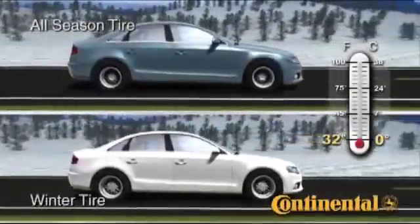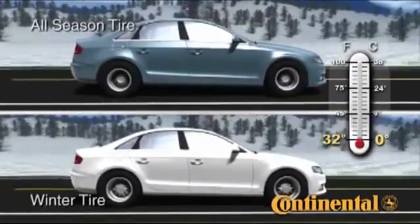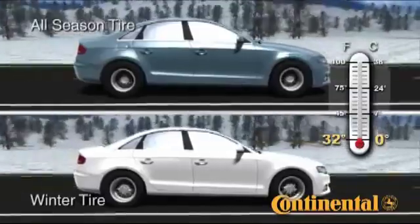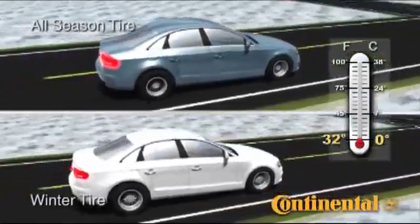So, winter tires are not just for snow. Handling and braking performance in low temperatures is significantly improved with winter tires. The question you have to answer is, do you really need the improved performance?